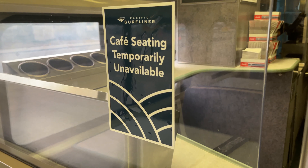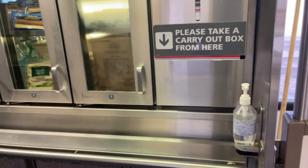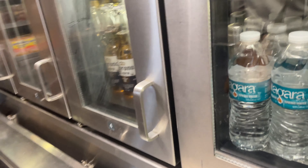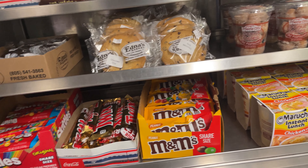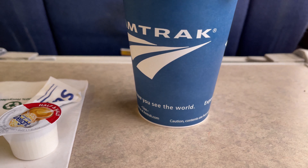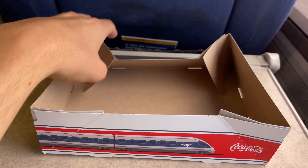The cafe is located on the bottom level of the coach cafe car in the middle of the train, just before the business class cars. Usually the tables in the cafe are open and you can sit and enjoy a drink while watching the scenery go by, but they are all closed due to the pandemic — hopefully they'll reopen soon. It's a small buffet-style selection with a wide variety of snacks, drinks, and larger food items available at a reasonable price. I opted for a cup of coffee, which came in a nice Amtrak-branded cup. If you buy a bunch of snacks, Amtrak provides cool collapsible boxes to help carry things.